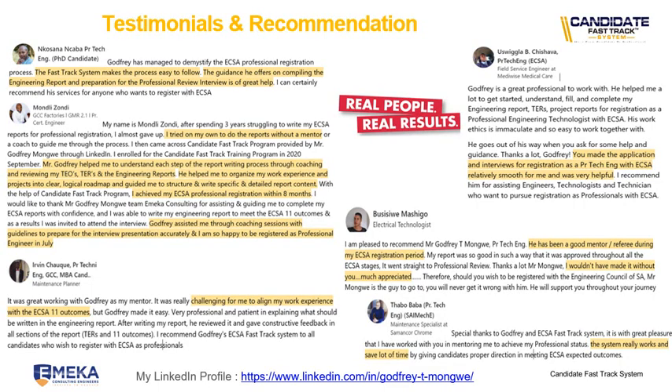These are some of the testimonials and recommendations we had from our previous candidates who came through our Candidate Fast-Track program. These are real people, real results. We've got Mondly who got his GCC, Ivan from Zimbabwe who also got registered, Busi, Turbo Barber, Isikwala and Mkosana. These are some of the people that worked with us and they've given us testimony to say the Candidate Fast-Track System works. As Turbo says, the system really works and saves a lot of time.